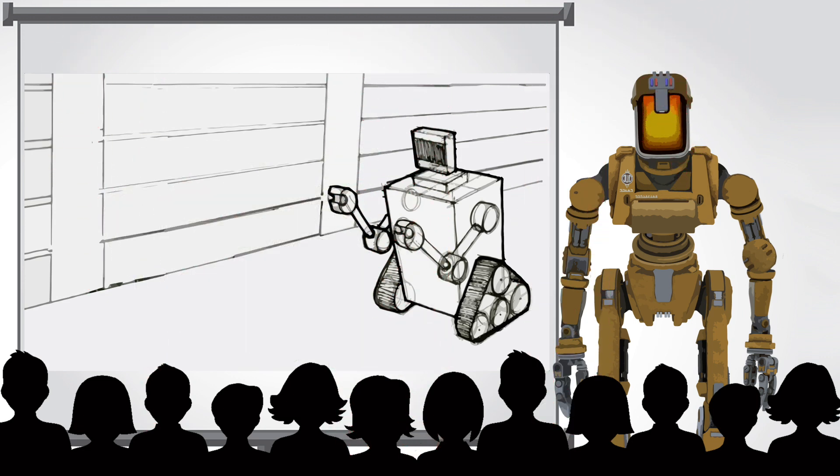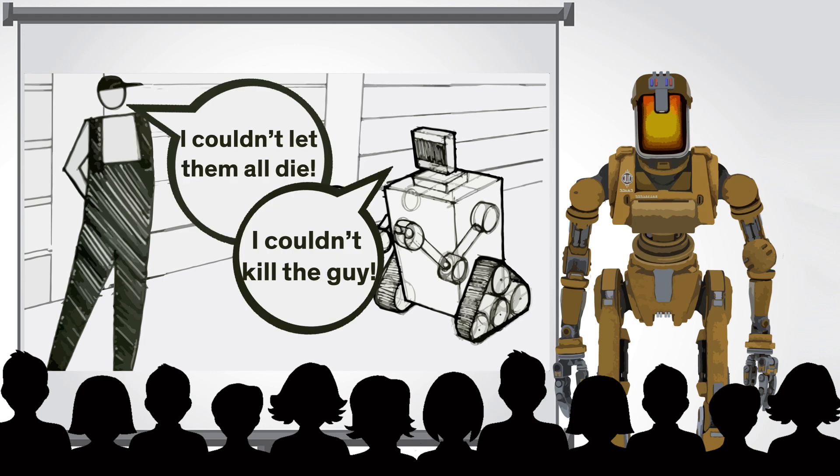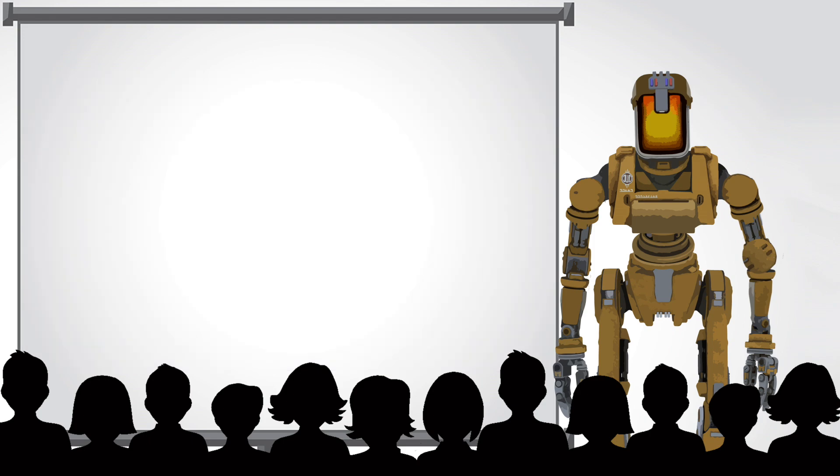There's one more interesting twist: if the robot or human in the story made an unpopular decision but then gave a reason for that choice, participants blamed that worker less. And this is really, really important, because it gets at a fundamental skill that robots are going to need: communication.